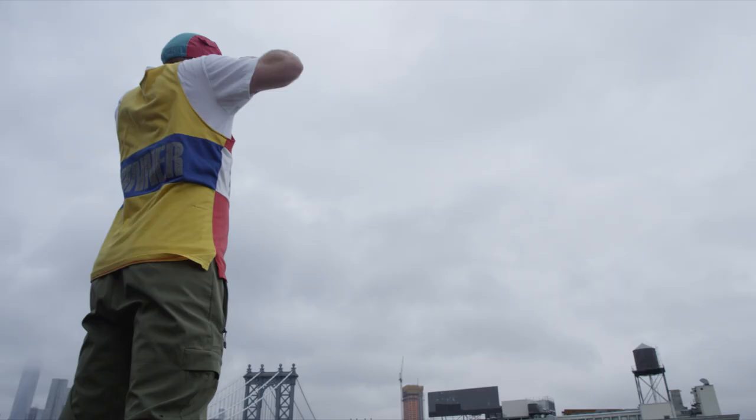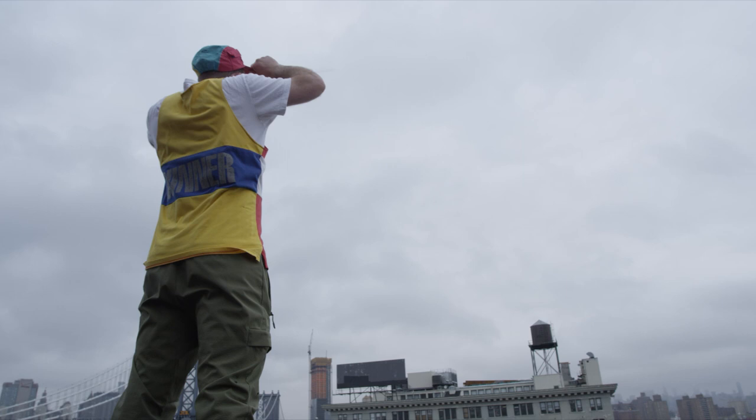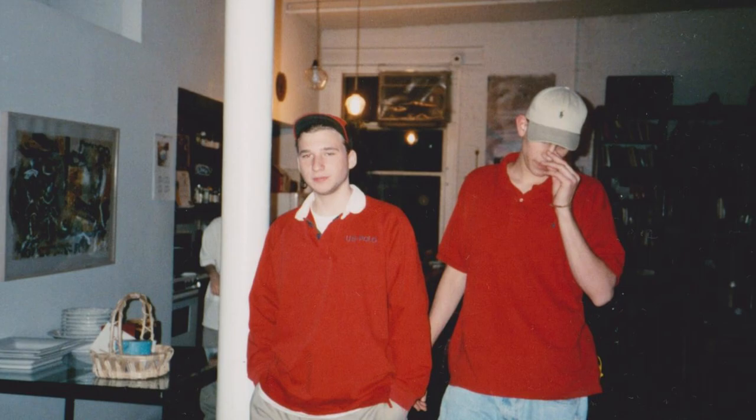My name is Ezra Wan. I collect vintage Polo Ralph Lauren items from the 1987 to 1994 period. I started collecting when I was 15 in 1995, and I have been obsessed from day one.